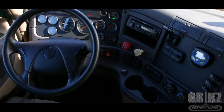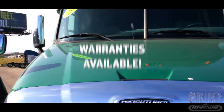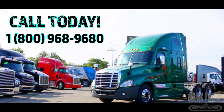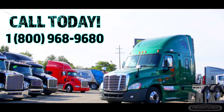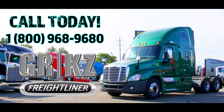And to top things off, it even comes equipped with an On-Guard collision safety system, and warranties are available. Get your way — call us today at 1-800-968-9680. That's 1-800-968-9680, from Freightliner of Grand Rapids.